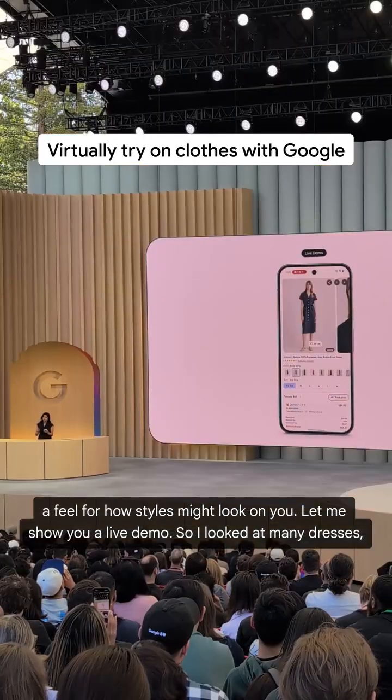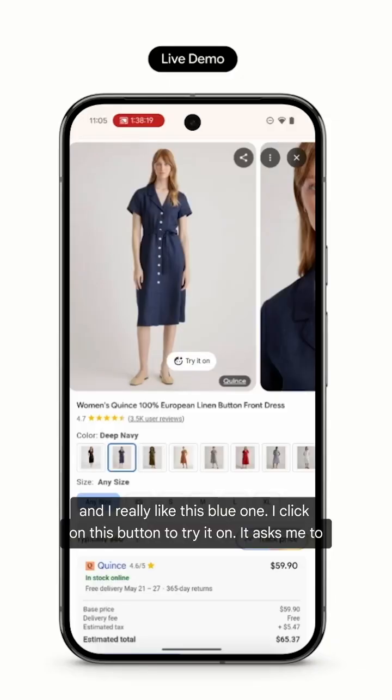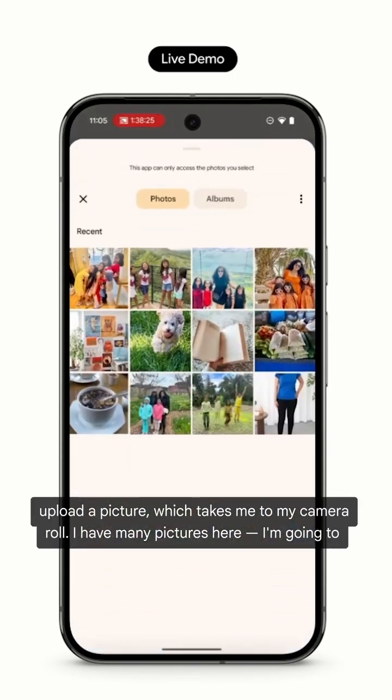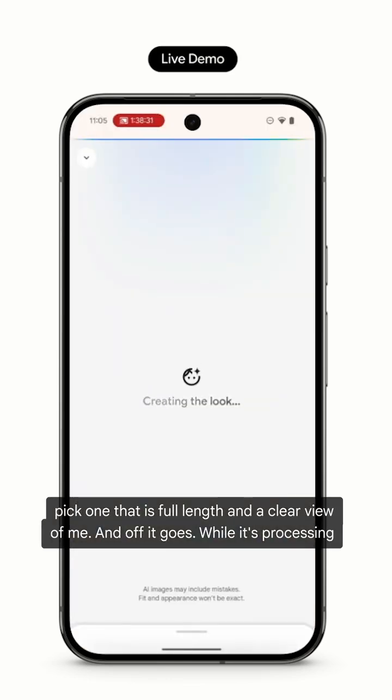I looked at many dresses and I really like this blue one. I click on this button to try it on. It asks me to upload a picture, which takes me to my camera roll. I have many pictures here. I'm going to pick one that is full length and a clear view of me, and off it goes.